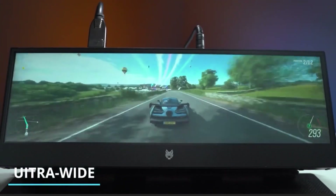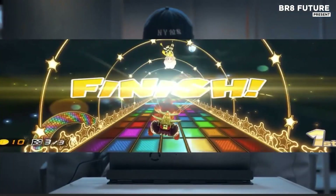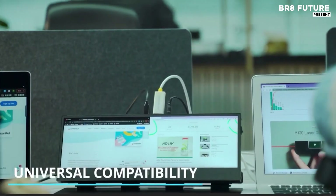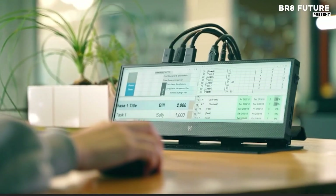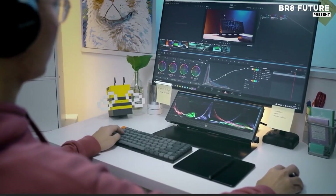Lucoz is engineered for those who demand more screen, more clarity, and more control. This isn't just a monitor — it's your theater, battle station, and productivity hub. Lucoz offers a true 32:9 ultra-wide experience, allowing seamless split-screen multitasking that transforms a single monitor into multiple workstations.